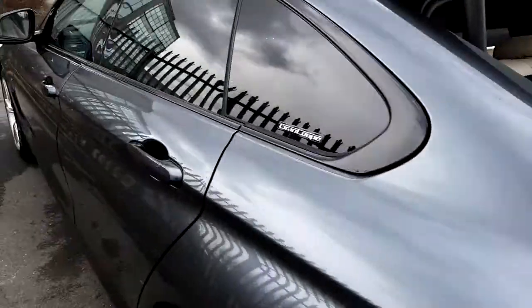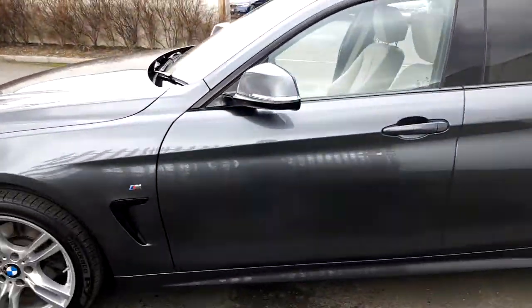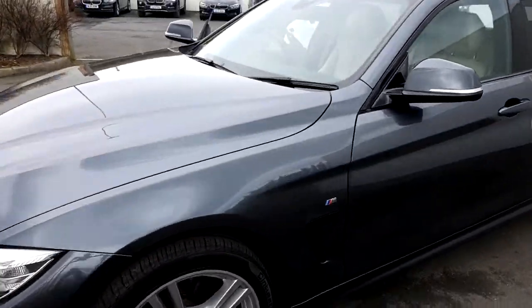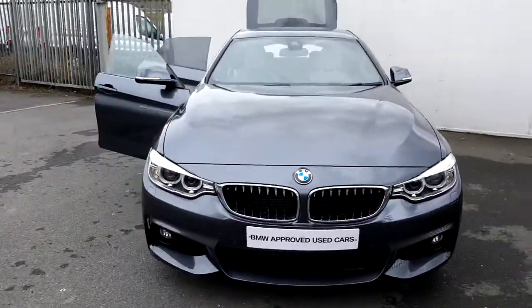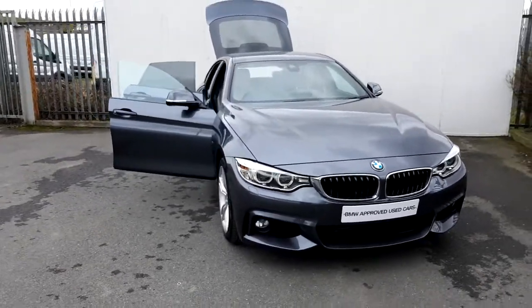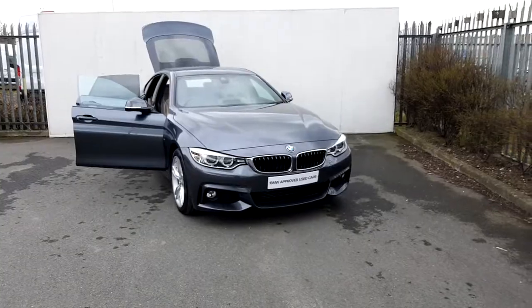If you'd like more information on this car, you can get in contact with our sales team on 01864 7777, or you can log on to www.joeduffymotors.ie. This car is part of our BMW approved used car range, so it does come with a two year warranty. Thanks for watching.